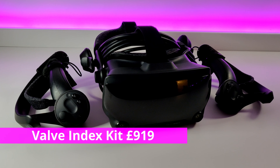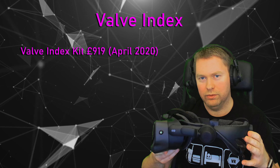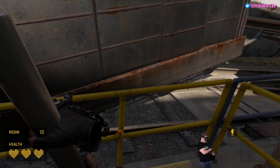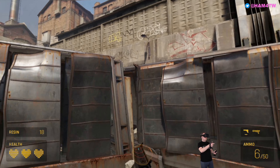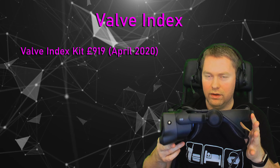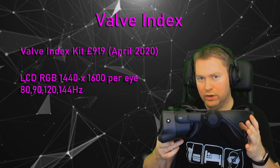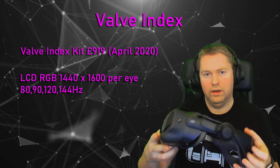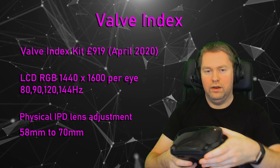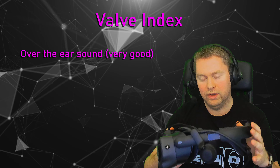And now onto the final headset, which is the Valve Index. I picked this up as a kit from the website for £919, and it currently comes with a copy of Half-Life Alyx, which is worth £46. If you're considering getting a PC VR headset, I totally recommend trying Half-Life Alyx — an absolutely brilliant game, designed to work with this headset especially since it was made by the same company. In terms of specs, this has the highest specs out of the bunch. It has an RGB striped 1440 by 1600 LCD screen with a refresh rate of 80Hz going all the way up to an experimental 144Hz.